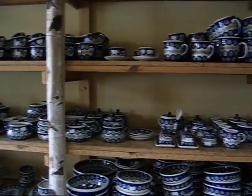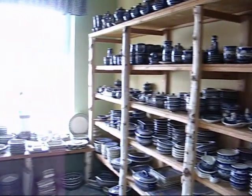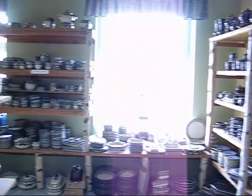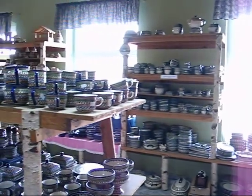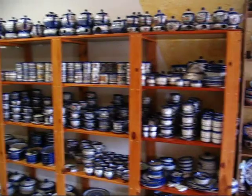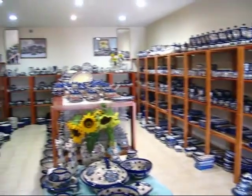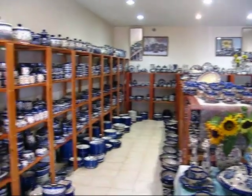If you're going to set up a Polish pottery business, these layouts and storefronts give you a good understanding of what people expect of a wholesaler. They look for a lot of inventory and they look for fast-moving goods.